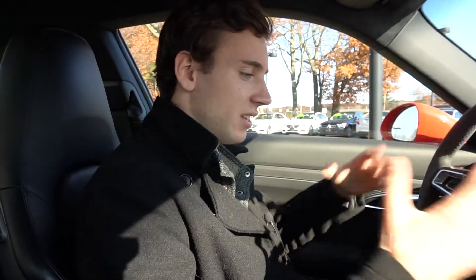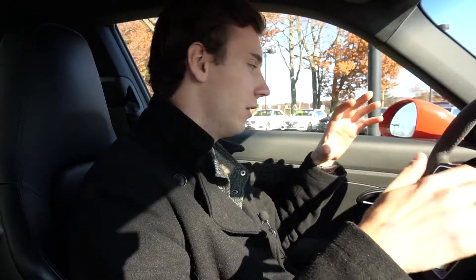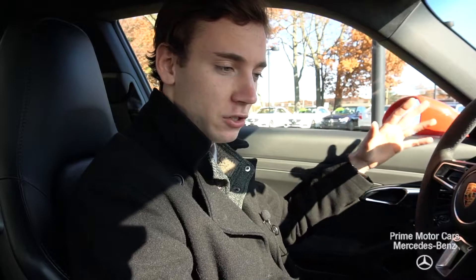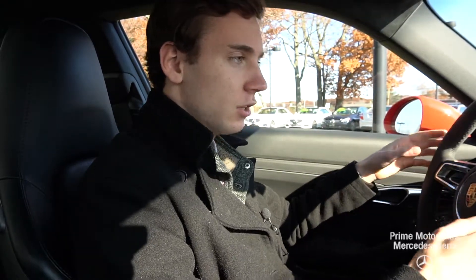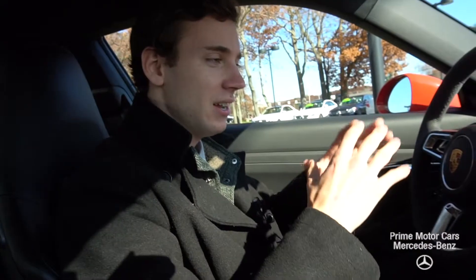Now we're inside the 911 GTS and what an interior — so low to the ground. I know you're probably familiar with the 911 model, but I want to touch on some of the optional features in this vehicle. We do have our suede steering wheel, and that suede continues through on our gear selector and on our roof as well. The car is just covered in suede with a beautiful leather combination.